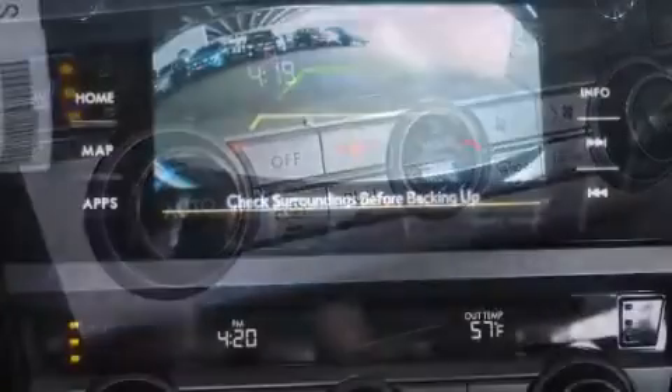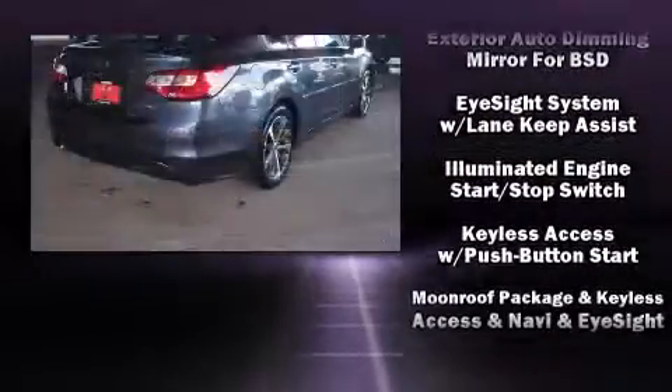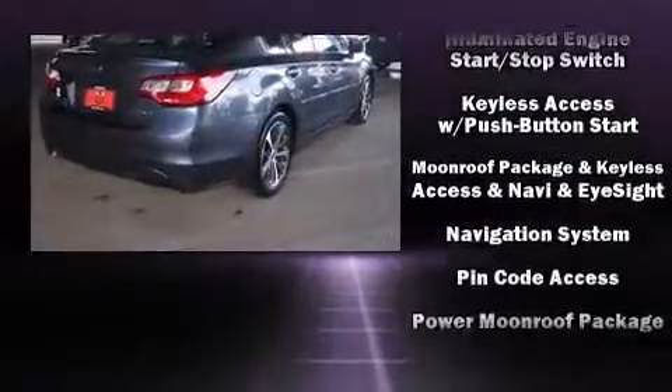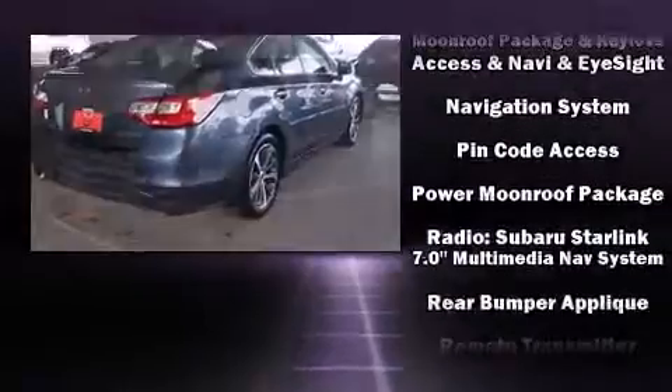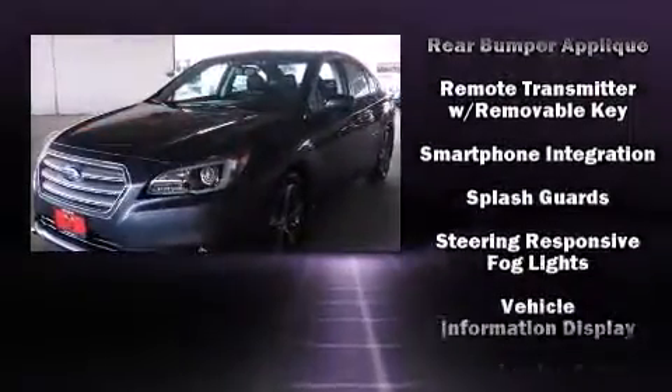Subaru ensures the safety and security of its passengers with equipment such as a panic alarm, an emergency communication system, and four-wheel disc brakes with ABS. Sophisticated all-wheel drive technology maintains a firm grip on the road.